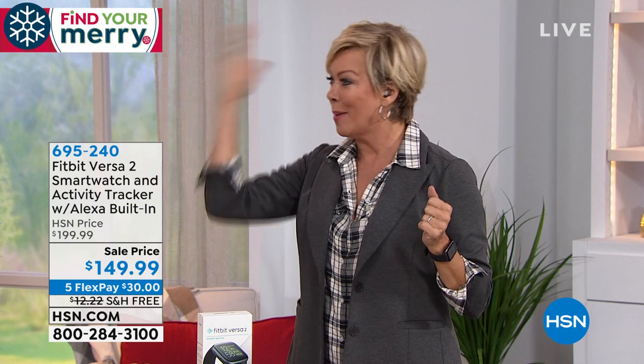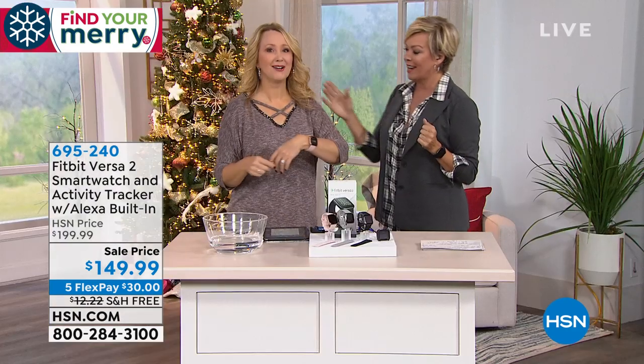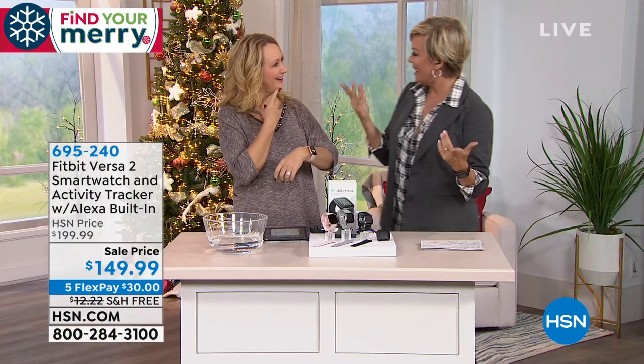Lori Leland is here with the number one selling tracker brand. Fitbit has been taking the world by storm for the last 12 years — they invented the whole wearable category. This is the latest and greatest: the Versa 2. It's upgraded everything — anodized aluminum and a beautiful upgraded OLED screen.